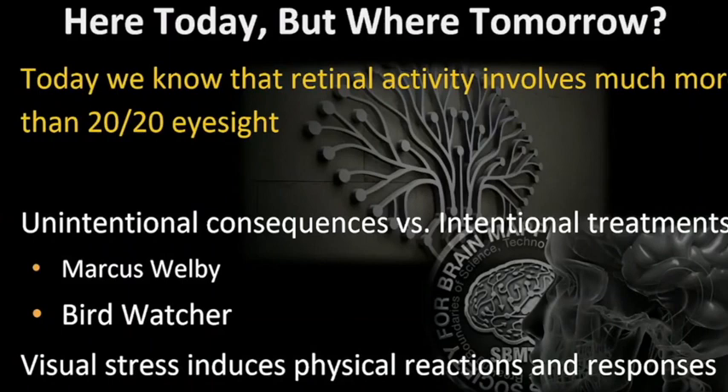Where are we headed tomorrow? Today we know retinal activity involves much more than 20/20 eyesight because 20/20 eyesight is slow and conscious. There are also unintended consequences of glasses. There's a 1969 episode of Marcus Welby — the older version of House — where a man thanks Dr. Welby for showing him that getting glasses would make his digestive problems go away. In 1969, Marcus Welby knew that putting glasses on somebody would change their digestive system. But here we are, some 60 years later, and we don't know that — but it's true.